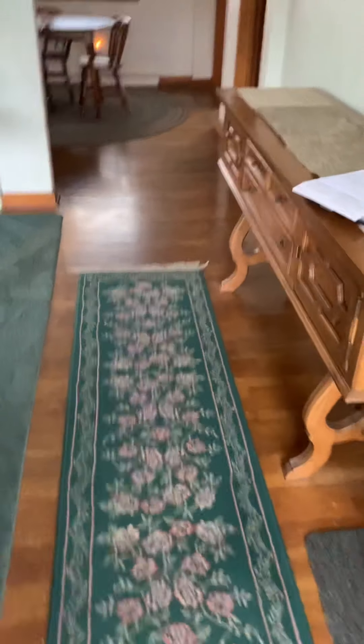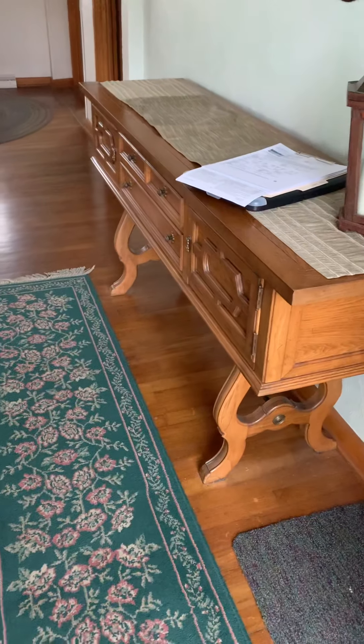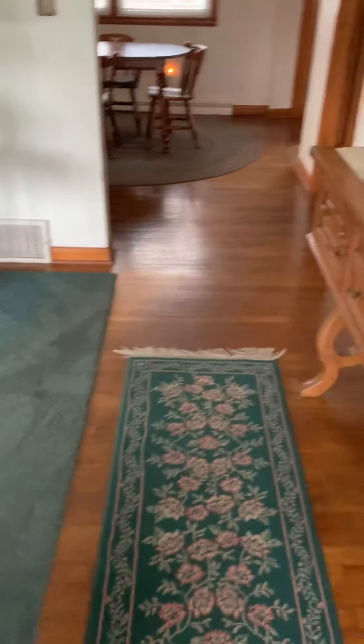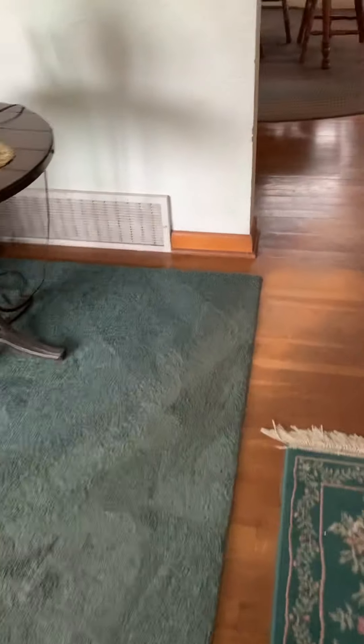Coming in, we've got the hardwoods and they're in relatively good shape. Now, walking in here, you get a really heavy odor of dog, but that's usually pretty easily cured with a good cleaning. We may replace this carpet — it looks like a rug, but yeah, just a rug. So the hardwoods are in decent shape.